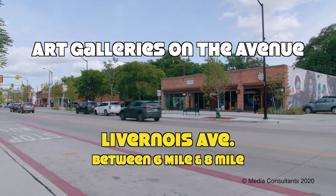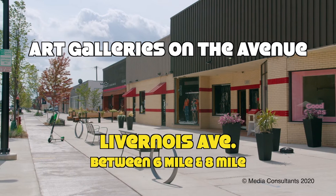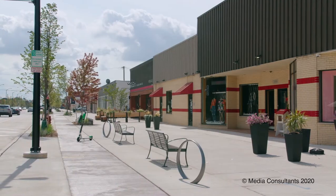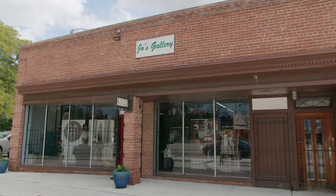Detroit's famous Livernois Avenue between 6-mile and 8-mile roads has a long history of being one of the most desirable neighborhood shopping districts. Although most of the original retailers have gone, it is now one of the nation's most successful enclaves for black-owned businesses.